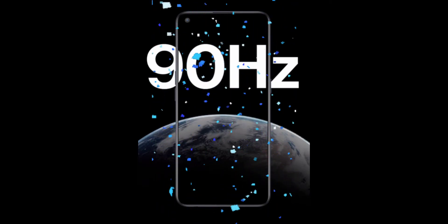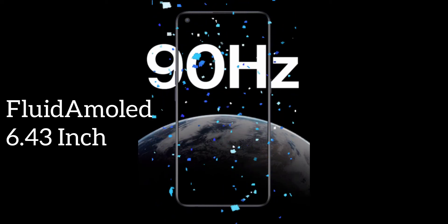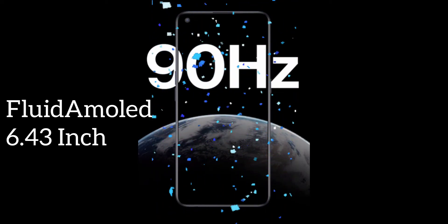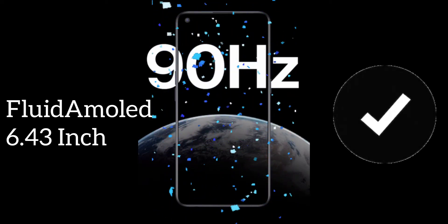All about the display of the smartphone — they're giving a 90Hz fluid AMOLED 6.43-inch display. For that fluid AMOLED display, OnePlus is claiming a 90Hz refresh rate, so definitely it's going to be a smooth performance.